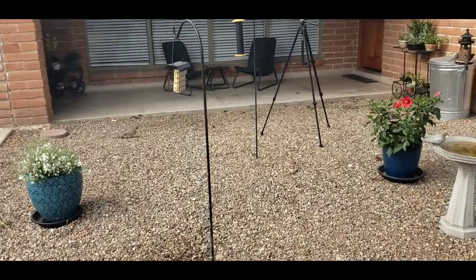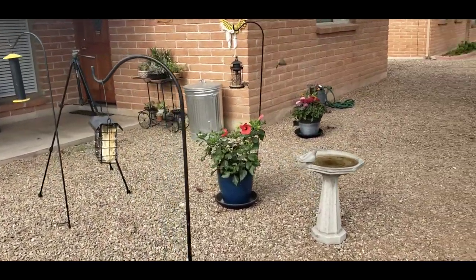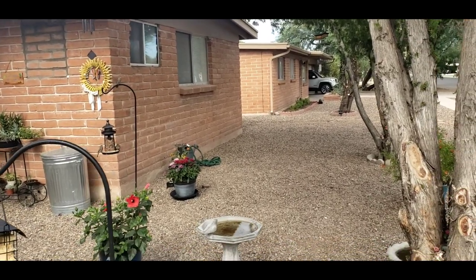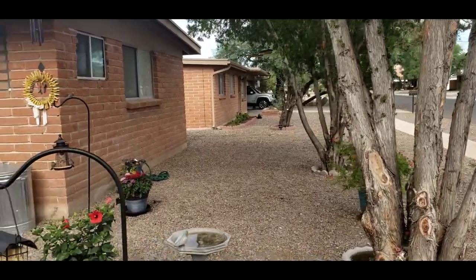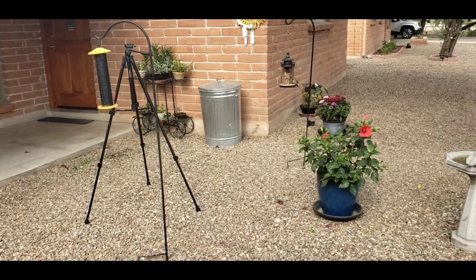It doesn't take a large area. It doesn't take a lot of space. It just takes a want — a want to share your property, a want to share the love of nature with the animals that are naturally around you. This isn't just your home. This is their home too. I love being able to do this in the gorgeous southwestern United States.